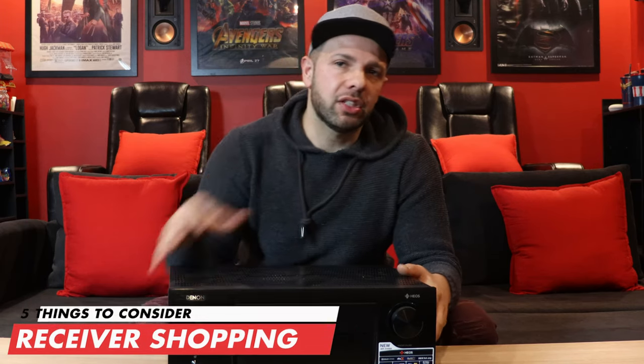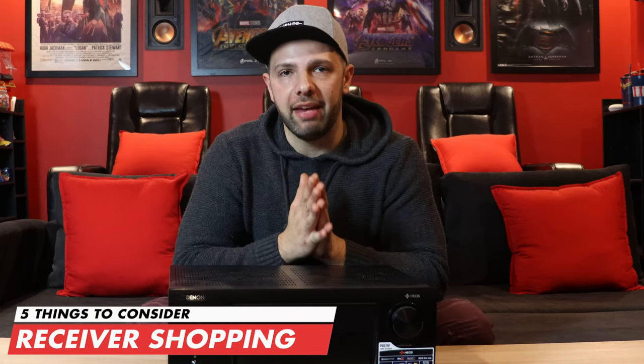What's up guys, hope you're doing well and safe. Today's topic is an important one which I myself wasn't sure what to look for when I was shopping for an AV receiver for this room. Now I know some people upgrade their AV receivers every time a new one comes out, but most of us have to budget and save up for that all-important upgrade. That's why today we're going to take a closer look at five things to consider when shopping for an AV receiver.